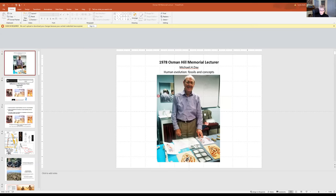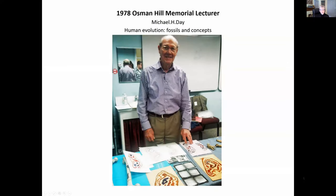It's a particular pleasure for me to receive the award this year. The reason is that it had been given to my PhD advisor, who was the first Osmond Hill awardee in 1978. He was Michael Day, and his lecture was on human evolution, fossils, and concepts. For those of you who didn't know Michael, he was president of PSGV from 1976 to 1979.